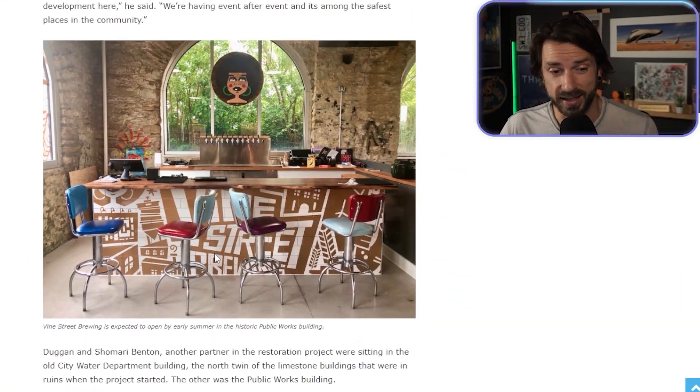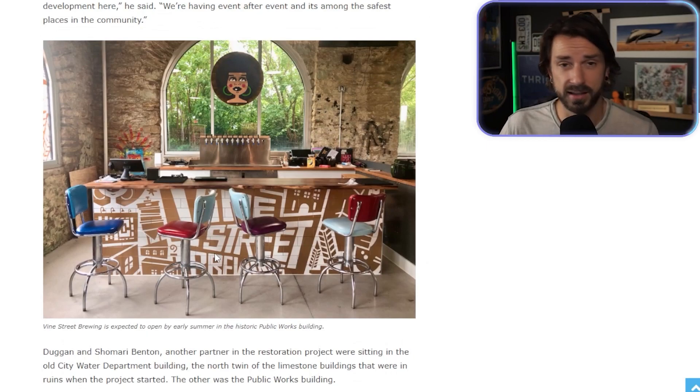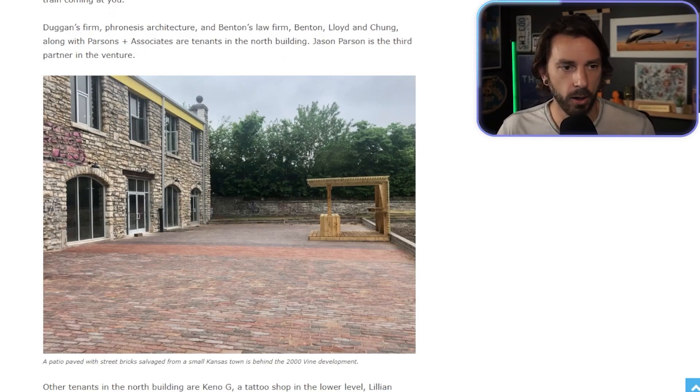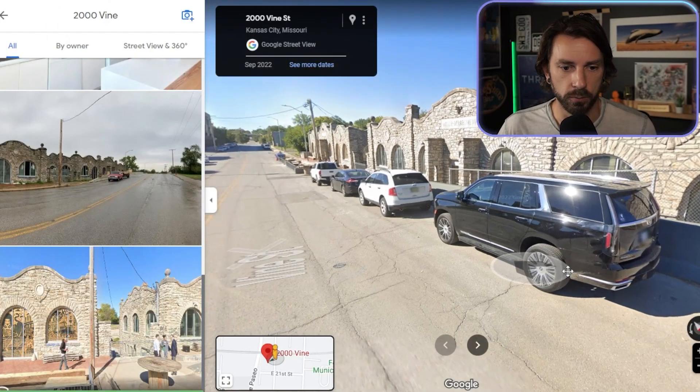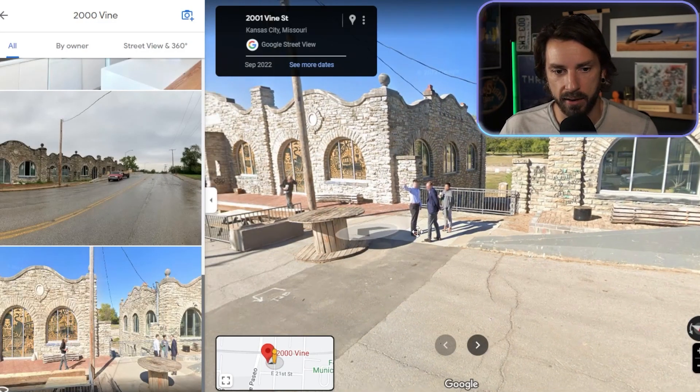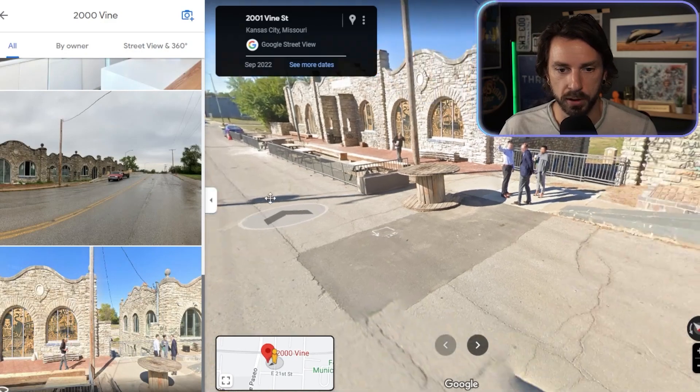I just wanted to show you some of the interior photos of this historic building because it is beautiful. You can see the patio here — if we go to the street view, you've probably driven by these buildings before, and right here is where you're going to have your patio between the two buildings.